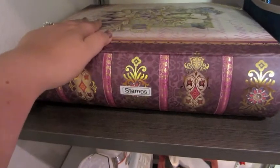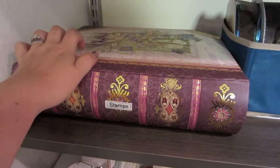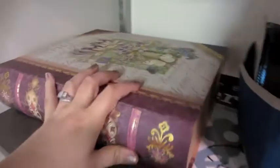These boxes I got during a Michael's sale where they were selling baskets and decorative boxes for about half off. I've got it labeled 'stamps' and in there I have stamps and stamping supplies. That's the first shelf.